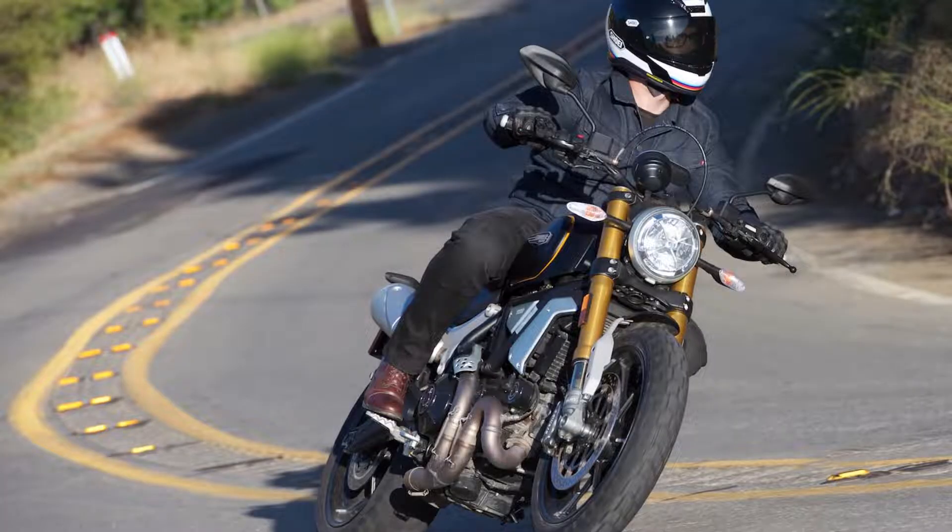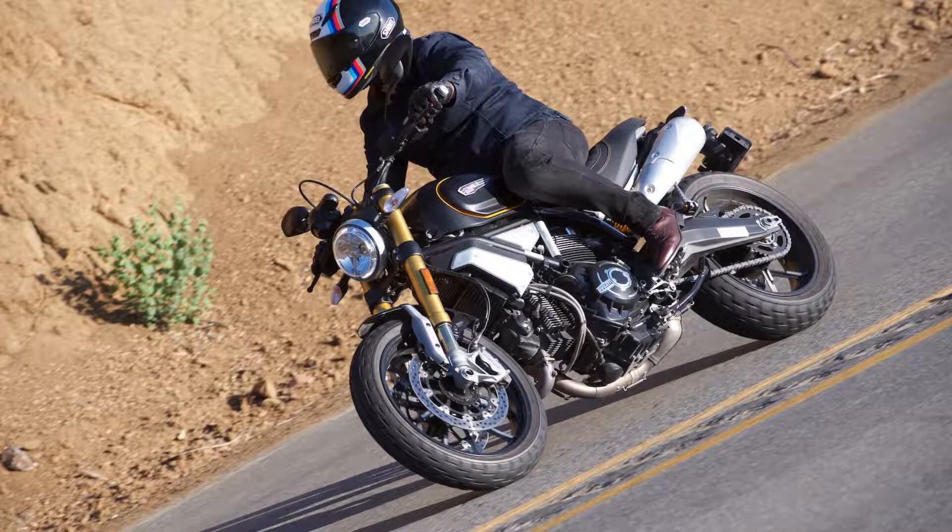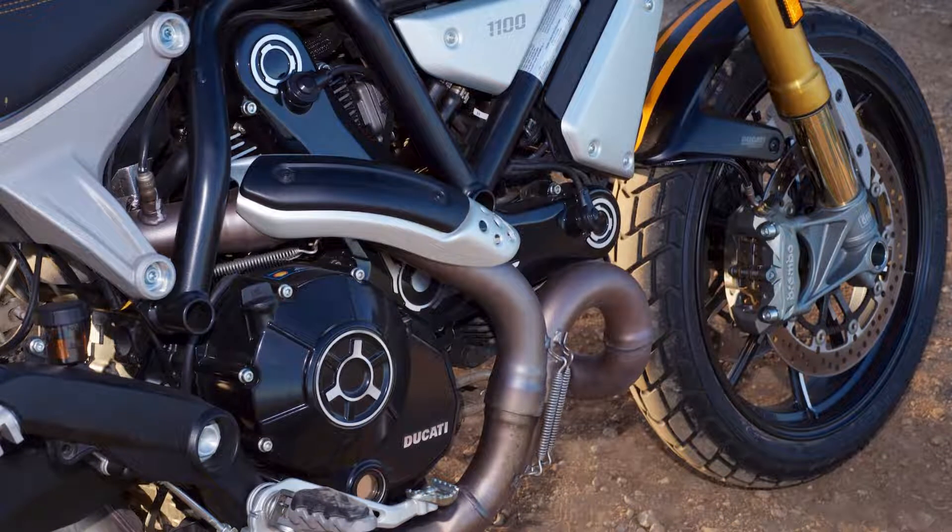Above all, Ducati engineers kept that inherent rideability within the Scrambler line-up. The Scrambler 1100 is a more mature machine without becoming cumbersome or unmanageably powerful. It's as if we waved goodbye to the Scrambler Icon four years ago, watched it venture off into the world, get an education, have a few relationships, take a few knocks, and meet some interesting people before coming home a mature, well-rounded citizen that hasn't lost its penchant for a good time.